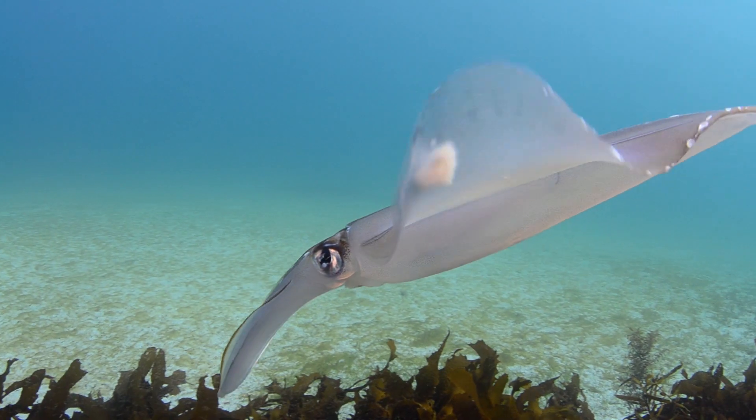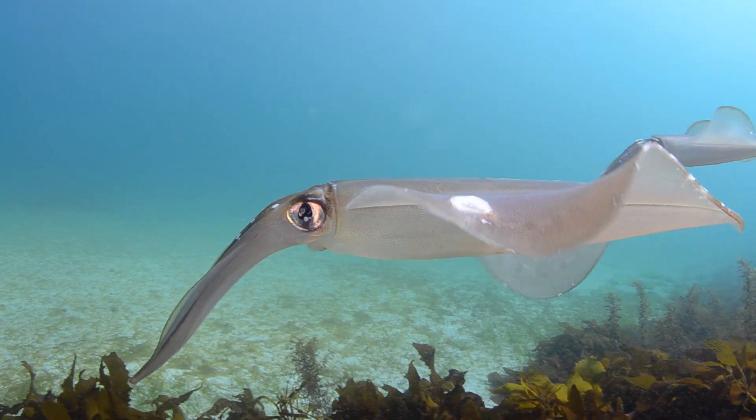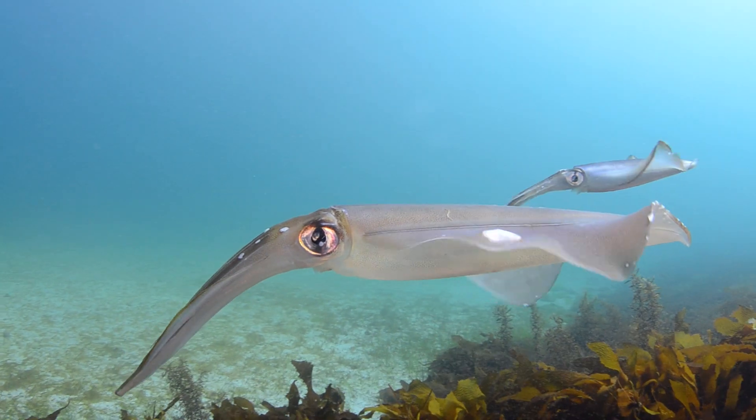Now you've been studying southern calamari for a few years — why calamari? They're such a fascinating species and they've grown in popularity as well. People are catching them for bait and food so we need to learn a bit more about them to manage the sustainability of them.